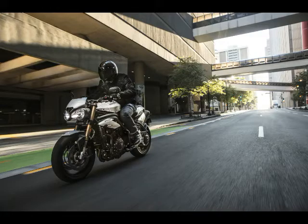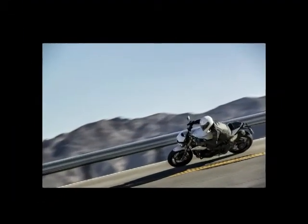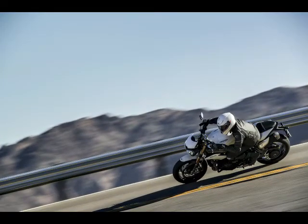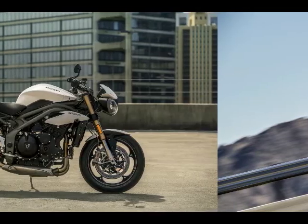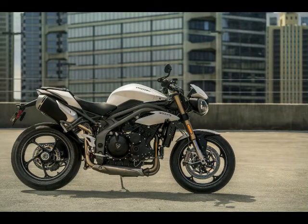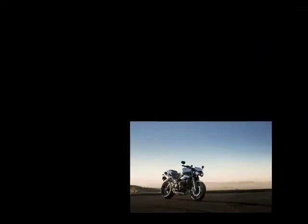As for dry weights, the Speed Triple S weighs in at 192 kg, while the R's comes in at 189 kg due to the use of carbon fiber components, lightweight aluminum subframe, and aero exhausts. Fuel is carried in a 15.5-liter tank, and seat height for both the S and R's Speed Triples is 825 mm.